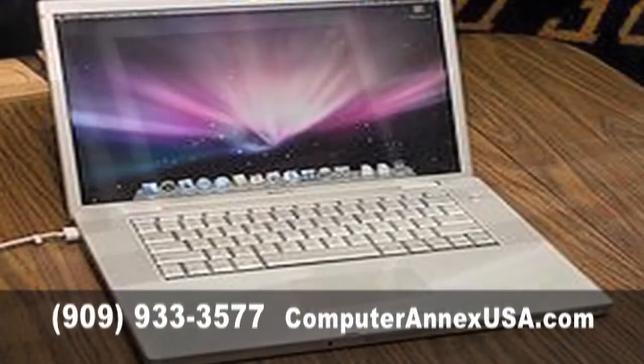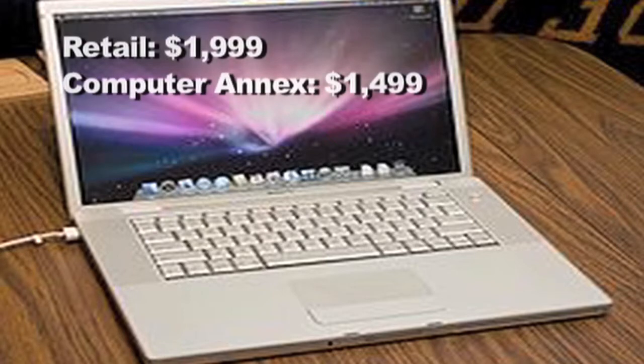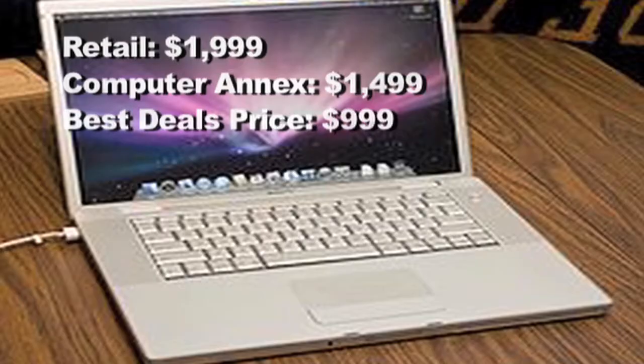Computer Annex also offers many Apple products to choose from, including MacBook Pros. The retail price is almost $2,000. Here they offer it for $14.99, and when you mention best deals, you can get it for only $9.99.